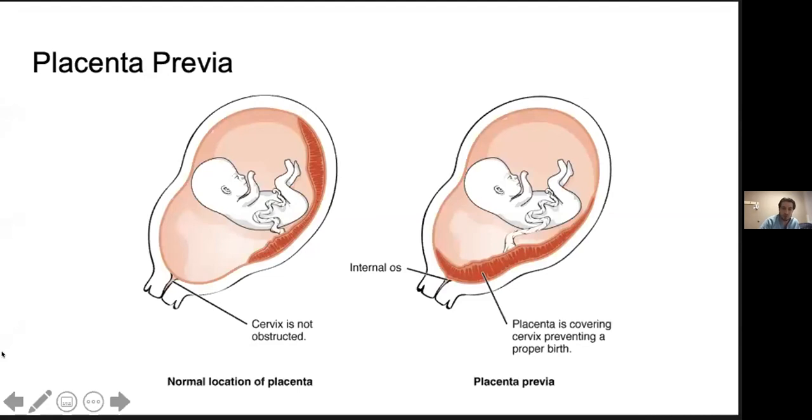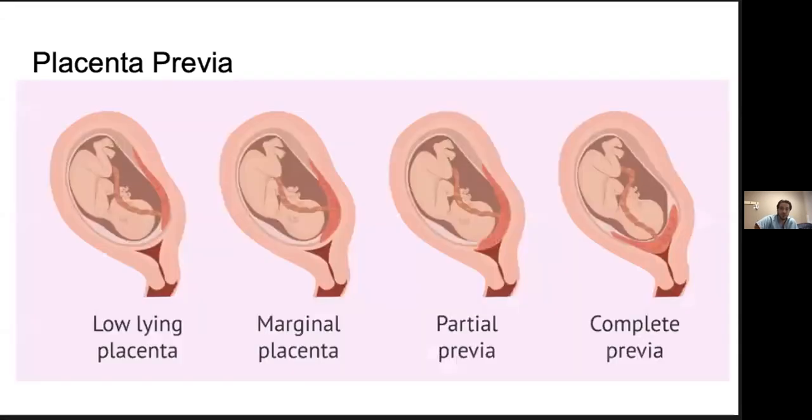Starting with placenta previa: quite simply, previa is defined as the condition where the placenta directly overlies the cervix. On one side you can see a safe placental location at the posterior and superior aspect of the fundus; on the other, an anterior and inferior placenta covering the cervical os. When that happens, the marginal placental vessels implant in the lower uterine segment, which isn't necessarily harmful, but as the lower uterine wall elongates and cervical dilation occurs during labor, bleeding episodes can result. Placenta previa is classically the painless third-trimester bleed, as there's not much uterine irritation — the bleeding comes right from the placenta.